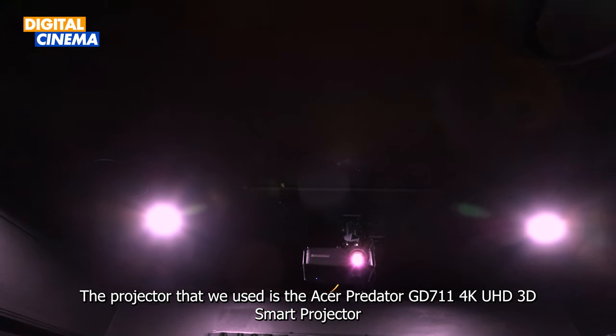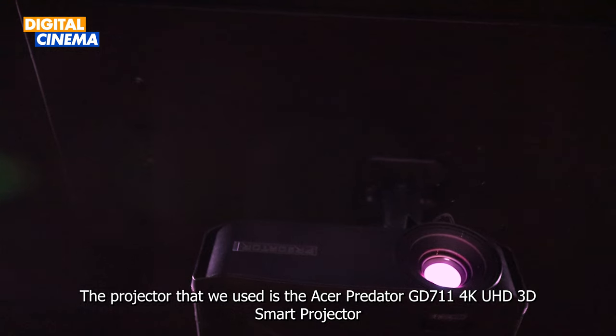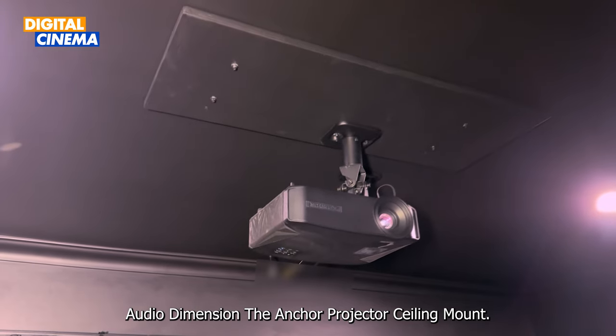The projector we have used is the Acer Predator GD711 4K UHD 3D Smart Projector, which is mounted on the ceiling with the Audio Dimension anchor projector ceiling mount.